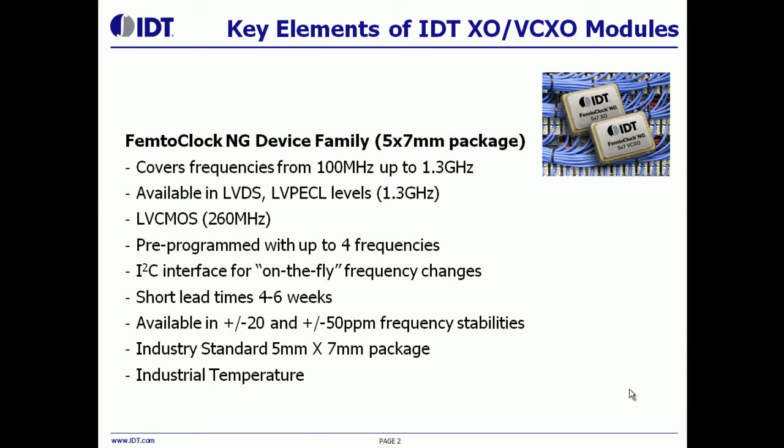IDT oscillators provide industry-leading flexibility and configuration options. Some of the unique features about this family of parts are: one, they can generate up to four different frequencies instead of just one that traditional crystal oscillators generate. Two, these four frequencies can be defined by the customer. IDT can program these in the factory and customize it for different applications. This typically results in a user buying just one part instead of four different parts.